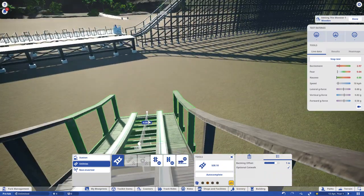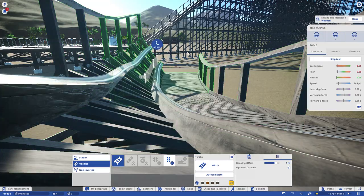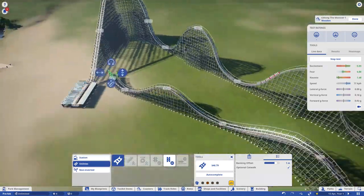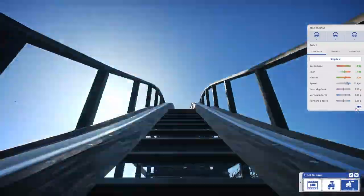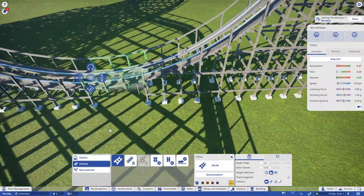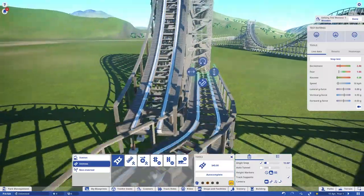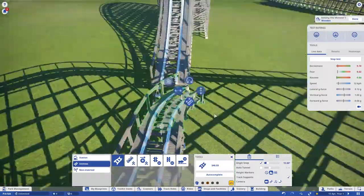I'm kind of surprised there aren't any more of these because they are really good roller coasters. One hasn't been built in, I think, 11 years. I believe the last one was built in 2008 and that was T-Express. I could be wrong about that — please correct me if I am.